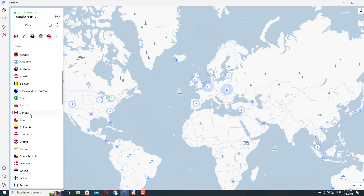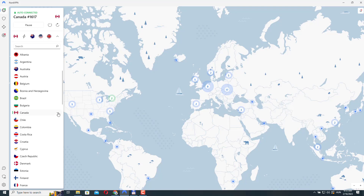If you hover over the country name and you see these three dots next to it, it means that there are more than one server available in that location. If you click on it, you'll see the list of available locations. By default, NordVPN will connect you to the fastest server in that location, or you can select whichever you want from here.